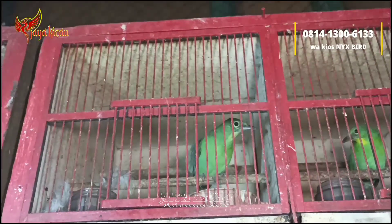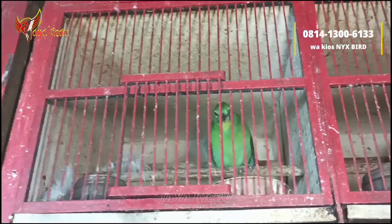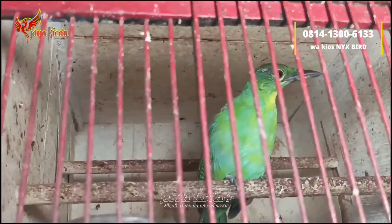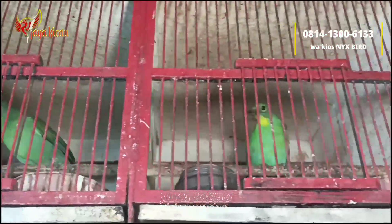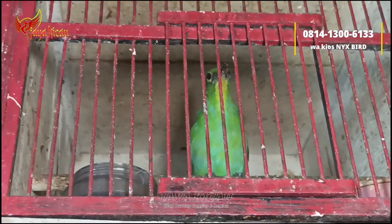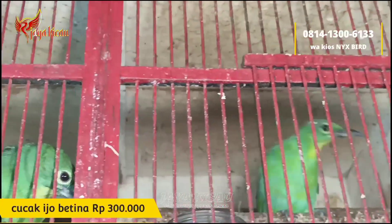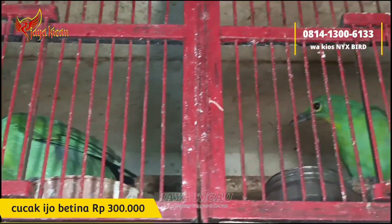Lanjut, di sini ada burung cucah hijau betina. Dari segi penampakan cucah hijau betinanya seperti ini. Untuk cucah hijau betina cukup dibanderol Rp300.000 saja. Tinggal dua ekor, burung-burung sudah mapan dan sudah berbunyi.